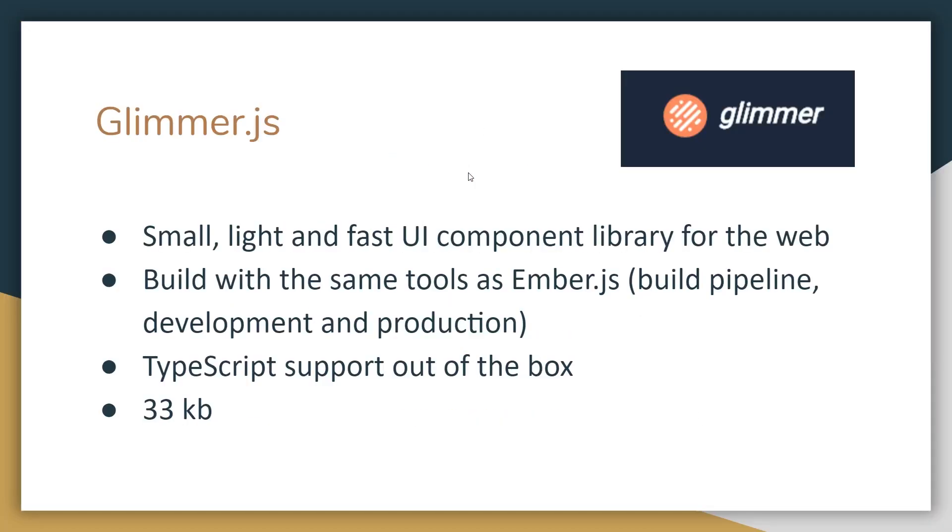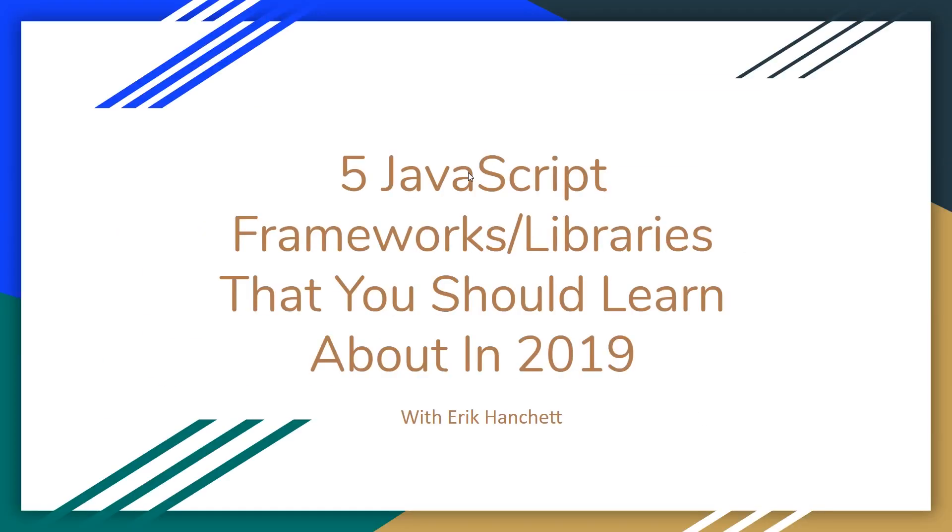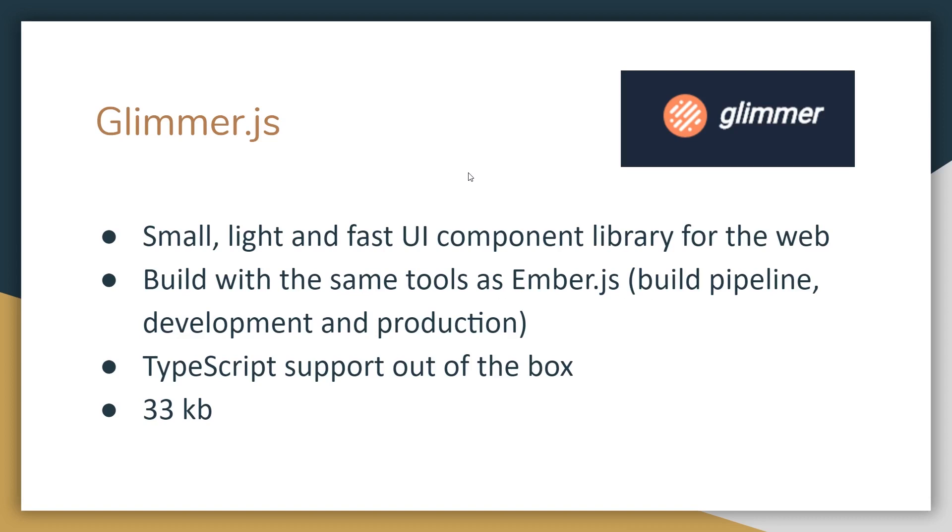Let's talk about the five JavaScript frameworks and libraries you should learn about in 2019. Here is the first one. GlimmerJS actually came out a few years ago, but it's still out there and still being updated. It's a small, light, and fast UI component library for the web.